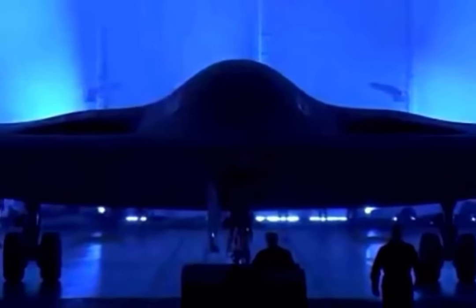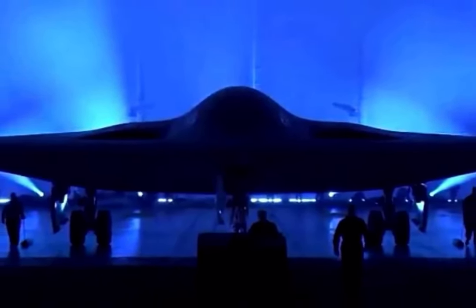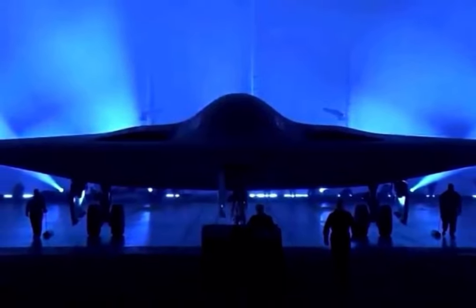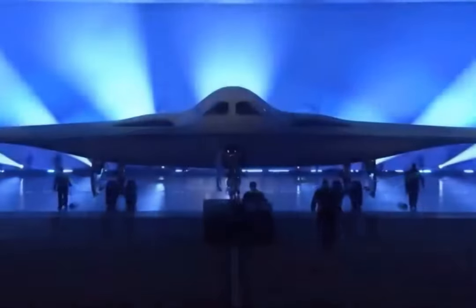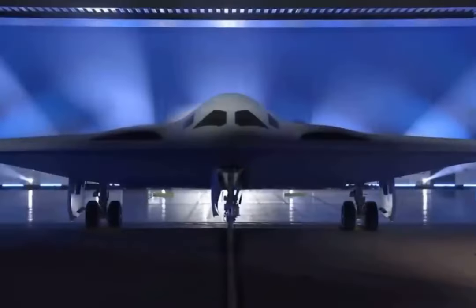Visually, the B-21 is similar to the younger brother B-2, which is to be expected given the continuity of the development. Only the color is surprising — it is gray, and not almost black like all the previous stealth aircraft.